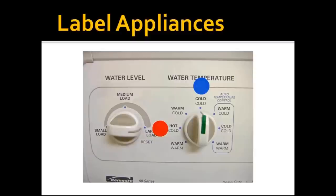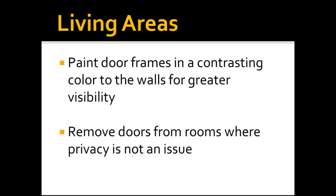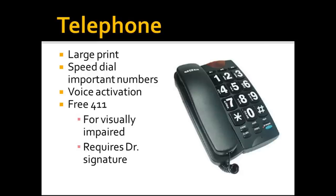When using appliances like the washer-dryer, use high contrast labels and colored stickers — for example, green on the knob's indicator point, blue for cold, and red for the hot cycle. If you have a digital display, you'll need to use a magnifier. You can also paint door frames in a high contrast color to the walls to make doors more visible. In rooms where privacy isn't needed, not having a door at all can make it easier to get in and out.